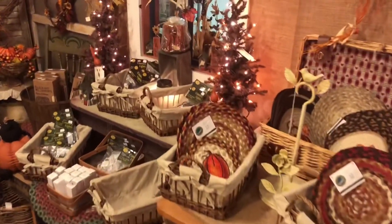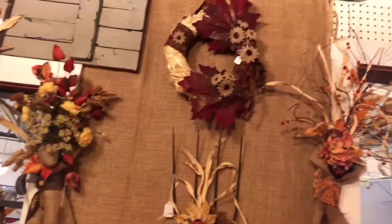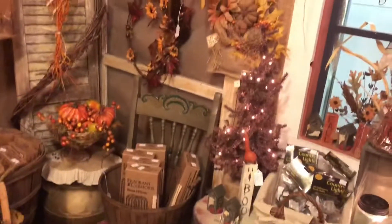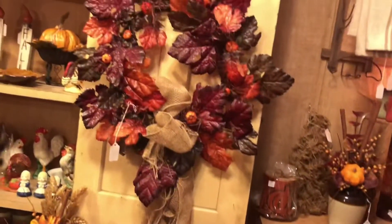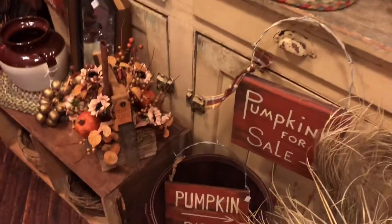Hey guys, it's April. Welcome back to my channel, House to Home. Today I'm going to be doing a shopping collective haul from all different stores of fall merchandise and Halloween. Before we get into the video, I'm showing you little clips of this cute little shop that I went into that had all different kinds of fall and Halloween decor. I thought I'd pull out the camera and go around and film a bit to show you some of the neat stuff they had.